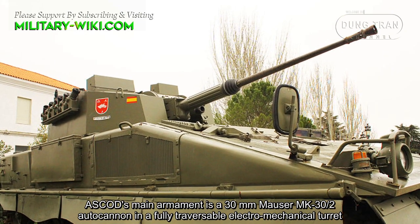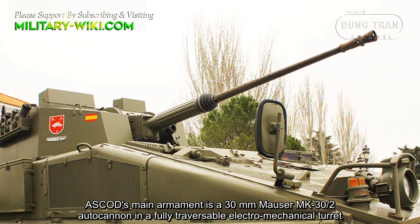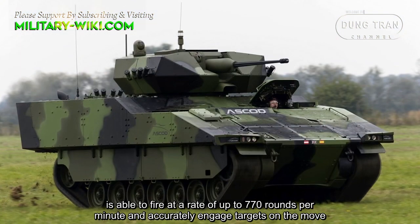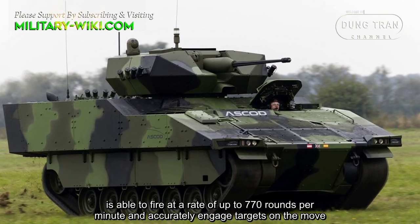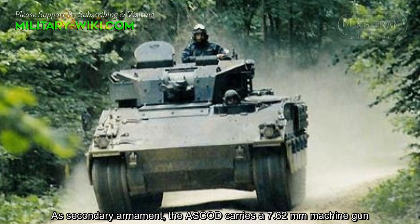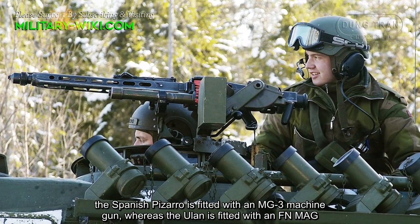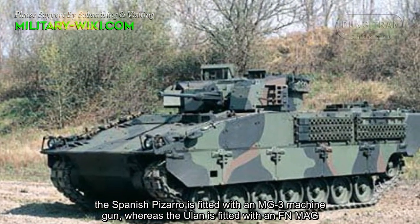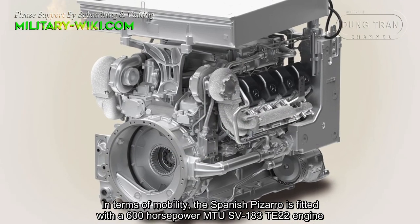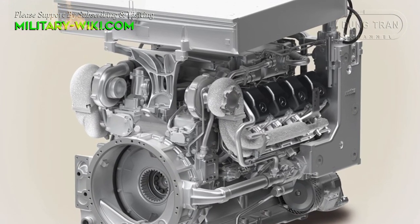ASCOD's main armament is a 30 mm Mauser Mk.32 autocannon in a fully traversable electromechanical turret. The dual belt-fed 30 mm cannon, electrically stabilized on two planes, is able to fire at a rate of up to 770 rounds per minute and accurately engage targets on the move. As secondary armament, the ASCOD carries a 7.62 mm machine gun. The Spanish Pizarro is fitted with an MG3 machine gun, whereas the Ulan is fitted with an FN MAG.